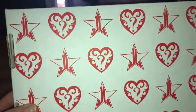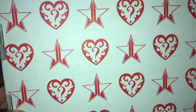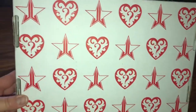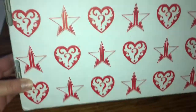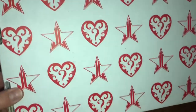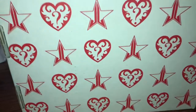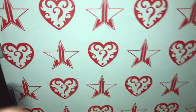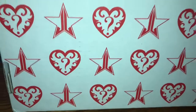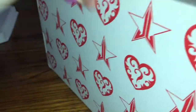Hey guys, welcome back to my channel. As you guys can see, if you don't know what this is, this is a Jeffree Star Valentine's Mystery Box. I've always gotten the Mystery Box since the Summer Mystery Box from last year, and they actually get better every time I buy them. This is my Valentine's Mystery Box from him. I might be a little late posting this video, but let's open it up and see what we got.